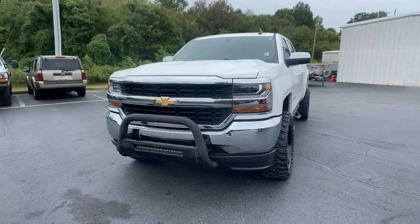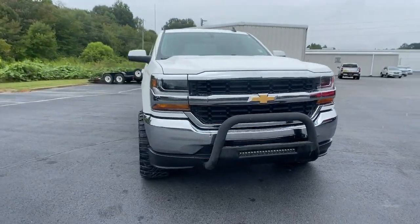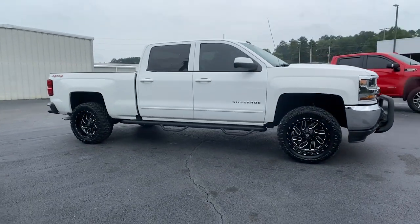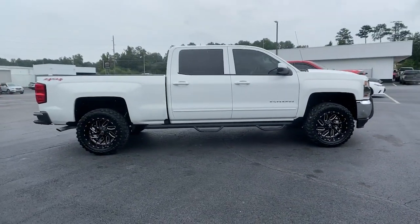Get acquainted with the 2017 Chevrolet Silverado 1500. This vehicle is an outstanding buy with fewer than 60,000 miles on the odometer.